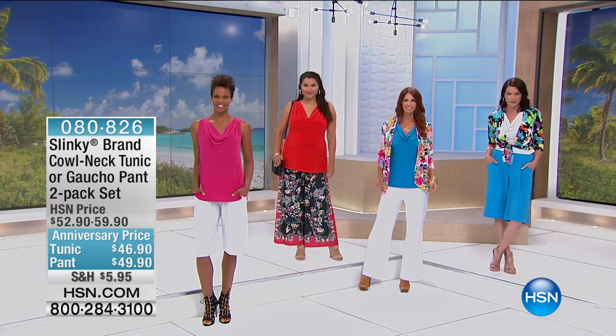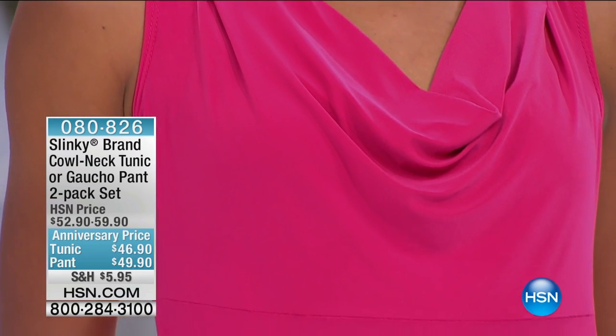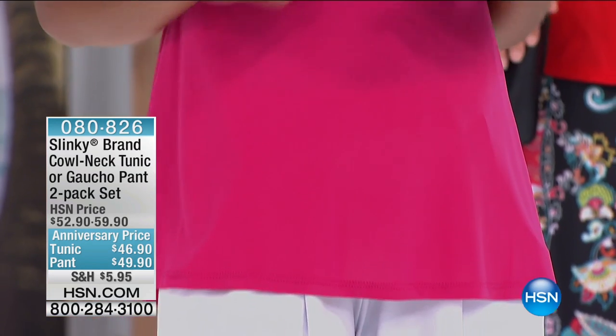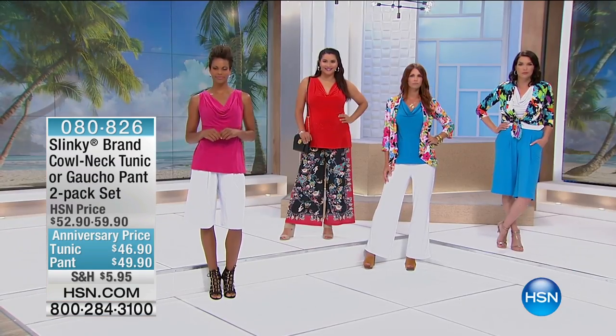They hit you below the knee, with nice deep pockets and a flat front. Everybody should be buying those. You can see Victoria in the shorts. But now we're going to move on to that cowl neck tunic or the gaucho pant two-pack set.